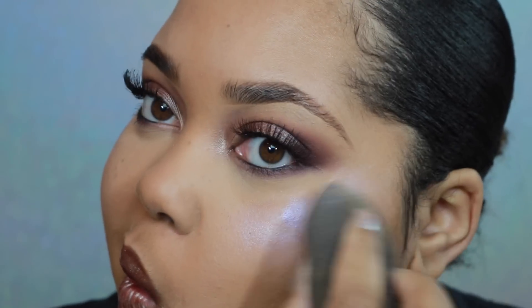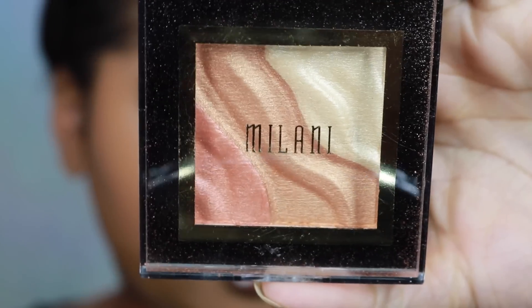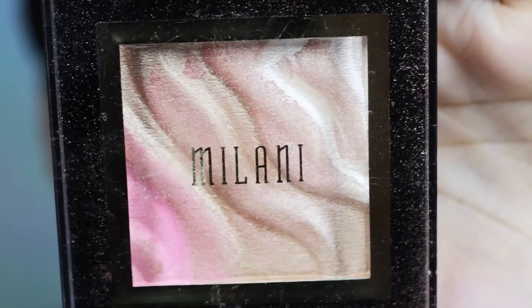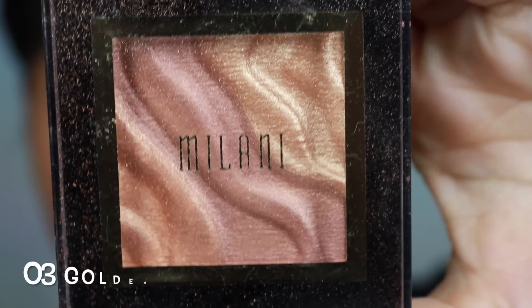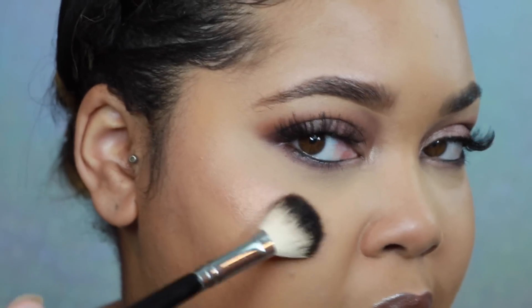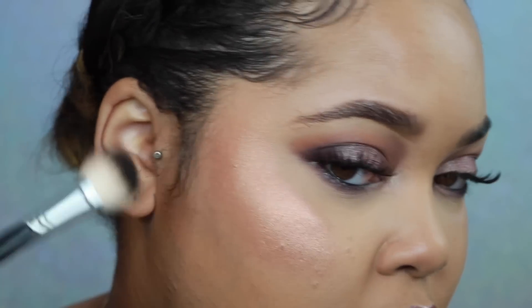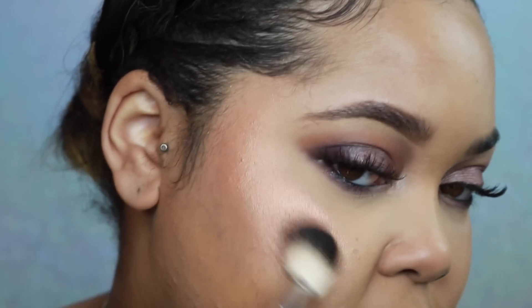I'm going to lightly buff that in. Oh wow — I do not like that with this brush. I put so much on with my finger. Let me try a beauty blender — this is seriously making a mess. It's too cool-toned for me, so I'm moving on. I'm going to clean this off and try some more.